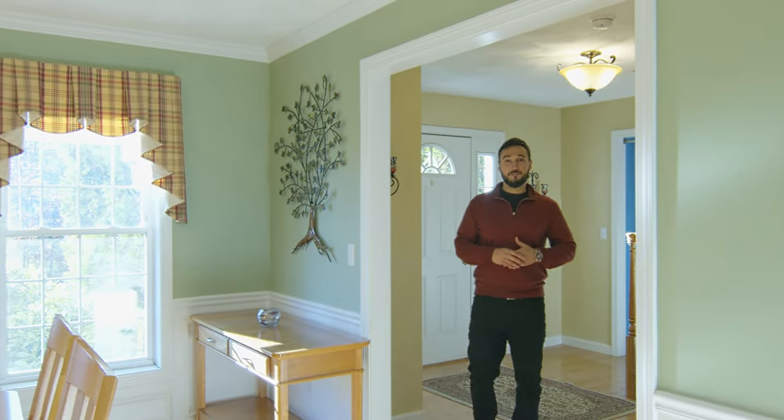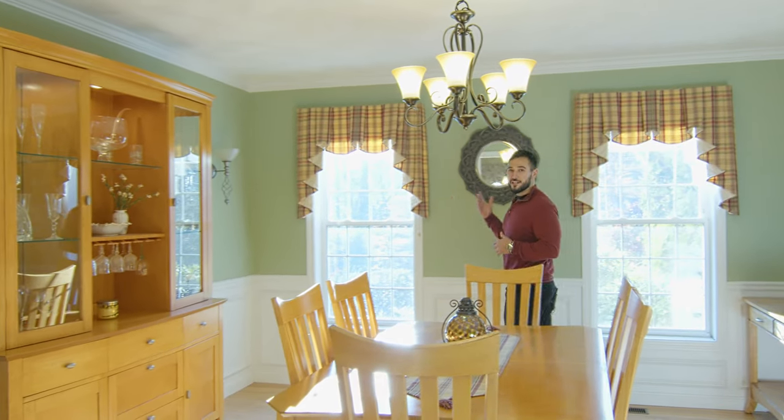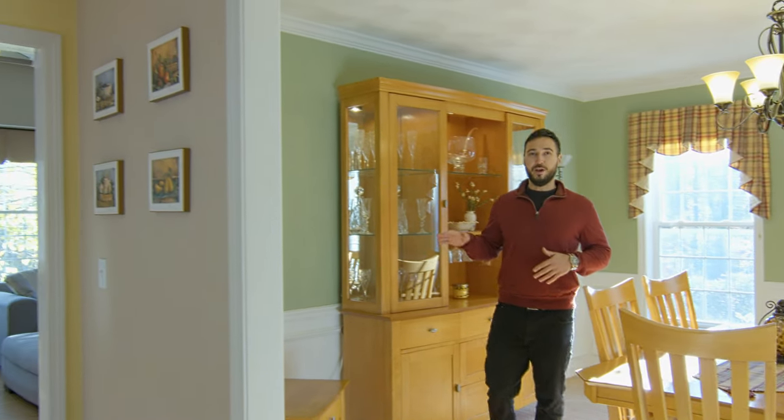Just in from your spacious front foyer area is your formal dining room. In here you're going to notice plenty of natural light, hardwood flooring, and beautiful wainscoting.